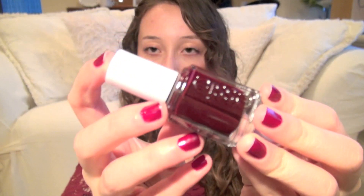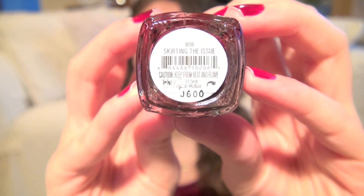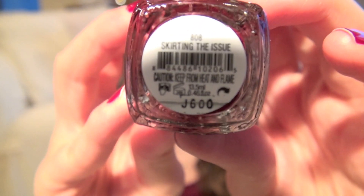I have six to show you guys and the first one I'm going to show you is my most favorite one that I'm in love with right now, and then the rest are not in any particular order. So the first nail polish is this one by Essie, and it's called Skirting the Issue, if you can see that.